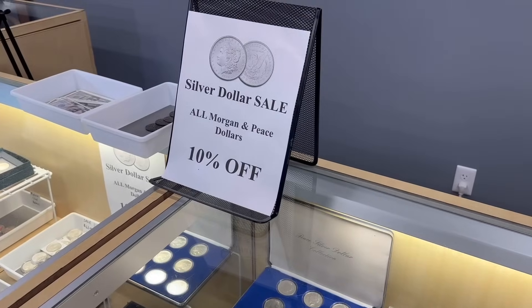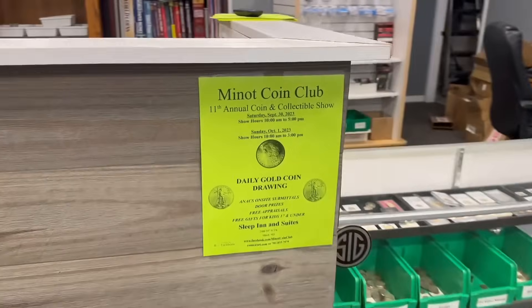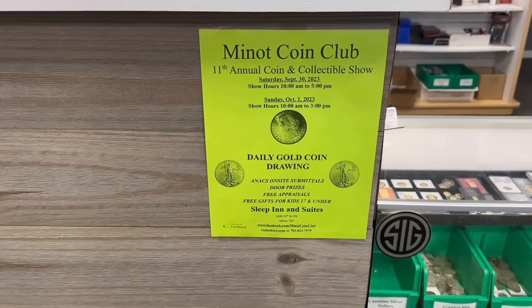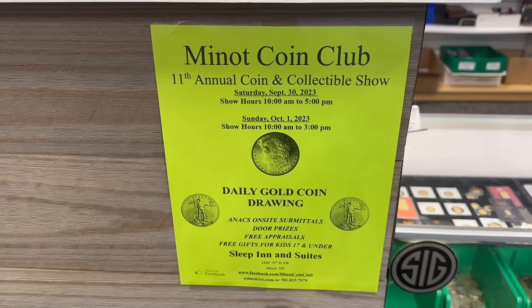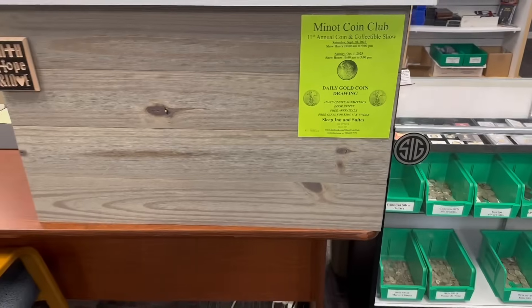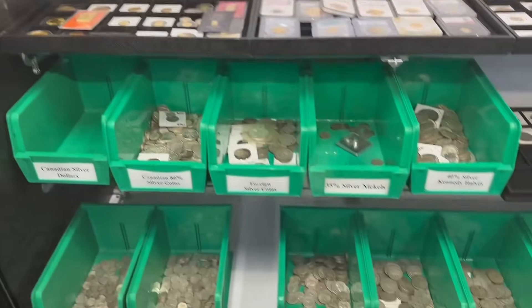We do still have our silver dollar sale. We've been moving a lot of silver dollars the past month and a half and we're going to continue that sale through our coin show this weekend — myself and 12 other dealers, 30 tables. We're giving away a tenth-ounce gold coin each day to a lucky person whose ticket we draw. When you pay your two-dollar admission you get a ticket automatically entering you into the drawing, and you can buy more tickets for an additional dollar. We must be crazy, but we give away gold each day!